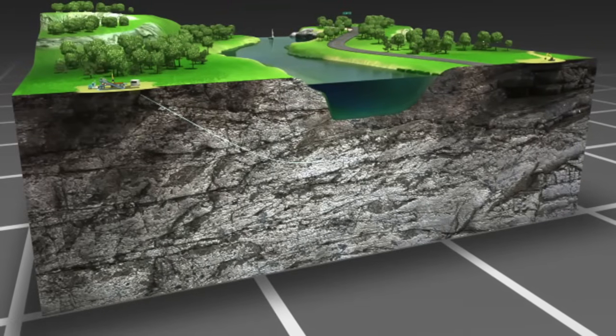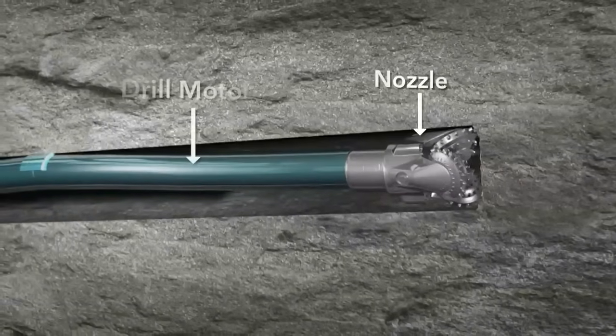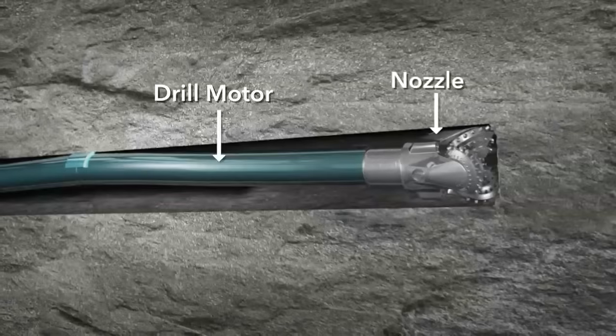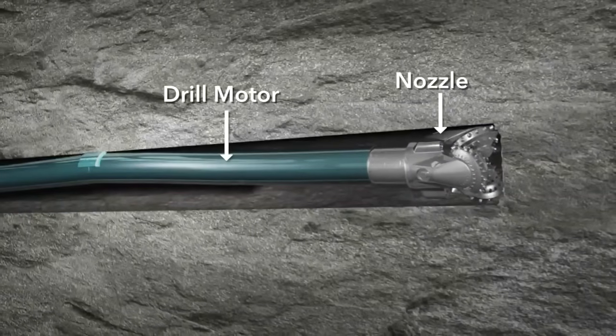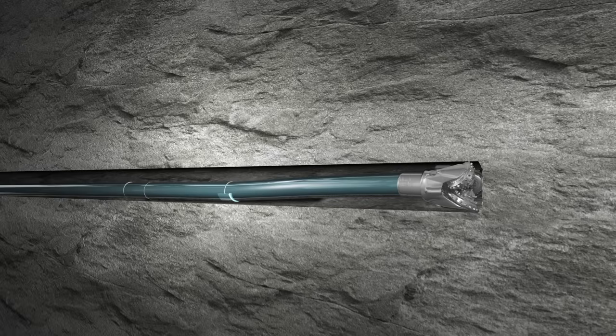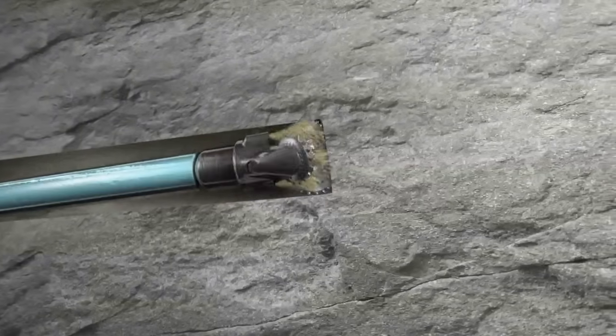Harder formations require a different approach. A drill motor replaces the jetting assembly. The hydraulic pressure is now used to drive a turbine, which rotates the bit without having to rotate the drill string. This allows the driller to orient the bend and drill in the desired direction. The string is pushed forward, or slid, guided by the deflection of the bend.